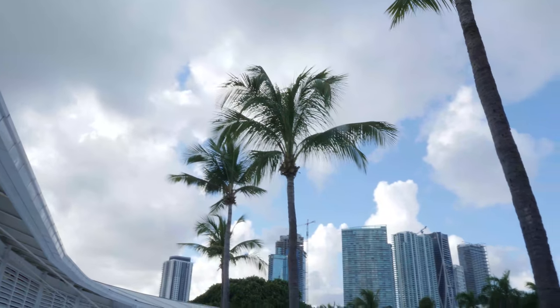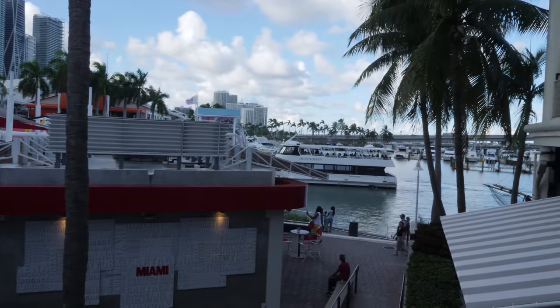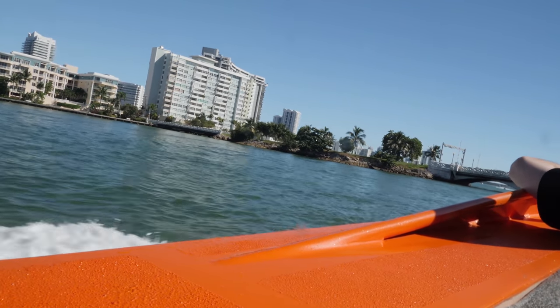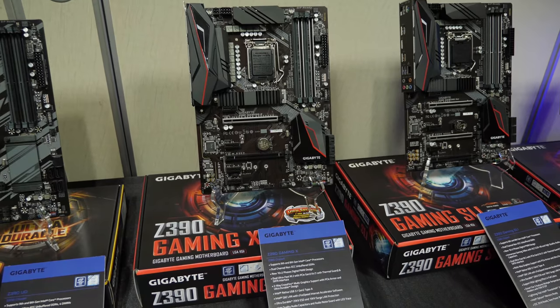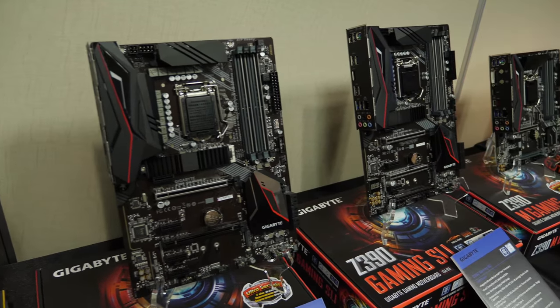Z390 — so Gigabyte invited me to an event in Miami. We went jet boating. They paid for travel expenses but no other money changed hands, no review coming. I do have a full brief and a full set of information on the complete Z390 lineup from Gigabyte.